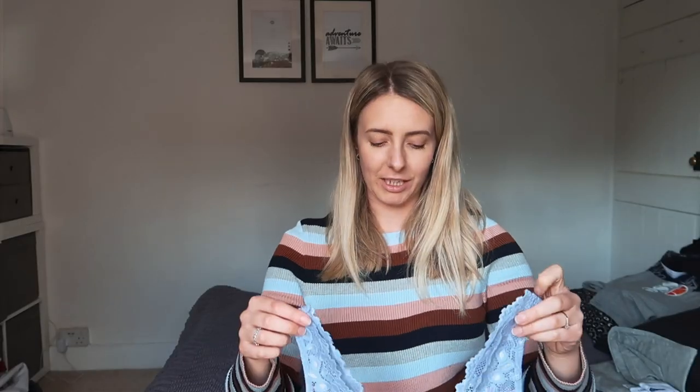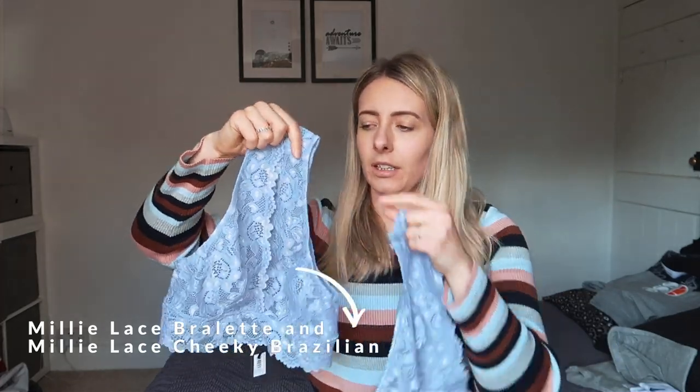To mix things up a little bit, I also got the Millie bra set in this gorgeous baby blue colour. It's got thicker straps so it's super comfortable for wearing in and around the house, and here are the matching bottoms as well. Really great — super comfortable, because that is the whole point of this: being comfortable when you are at home.